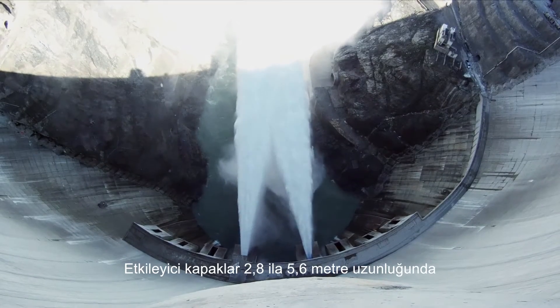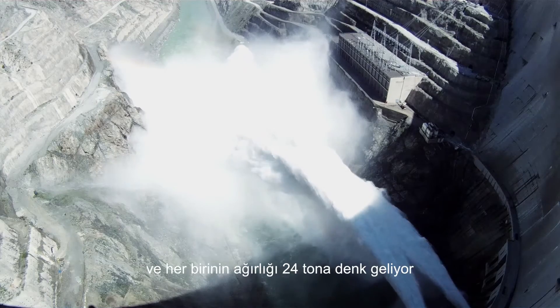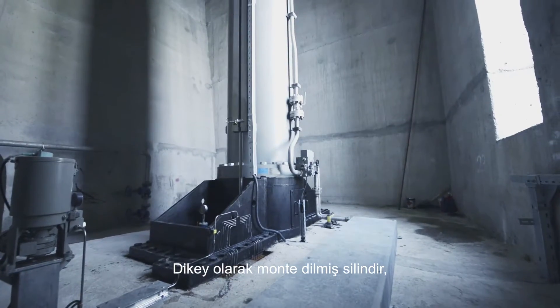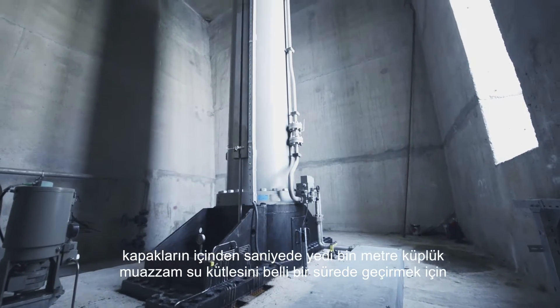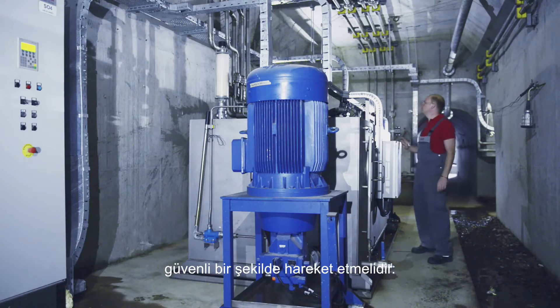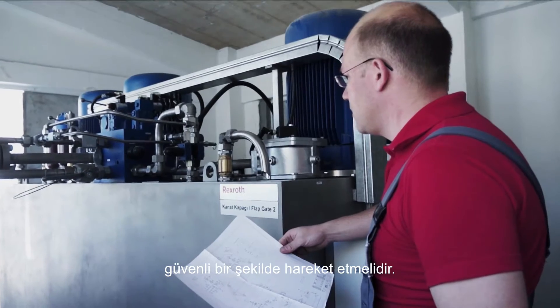Each impressive gate is 2.8 to 5.6 meters and weighs 24 tons. The vertically affixed cylinder needs to move safely and within a given period of time in order to shoot through the gates an enormous mass of water — up to 7,000 cubic meters per second.